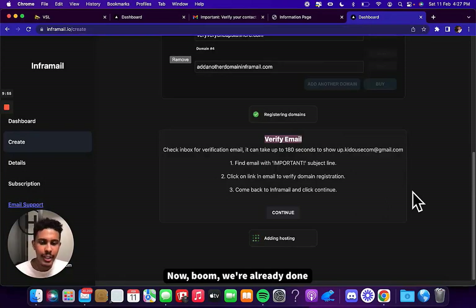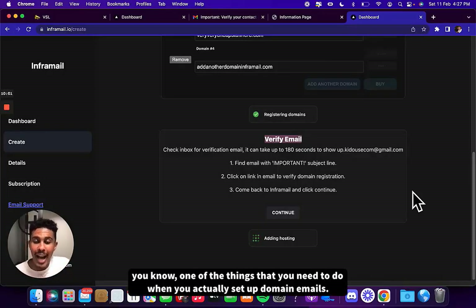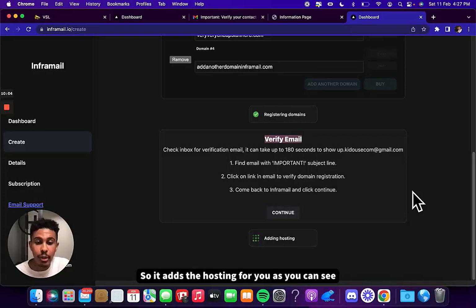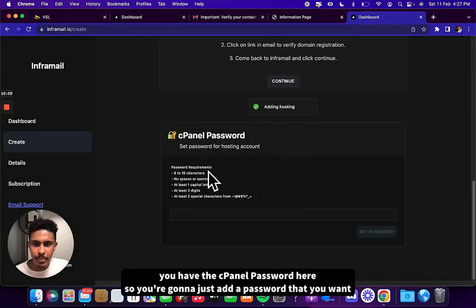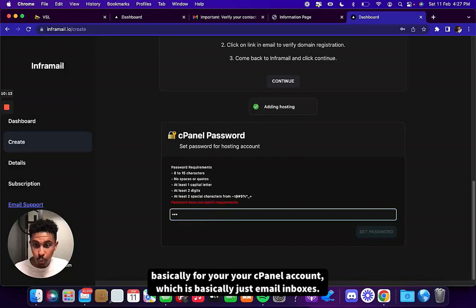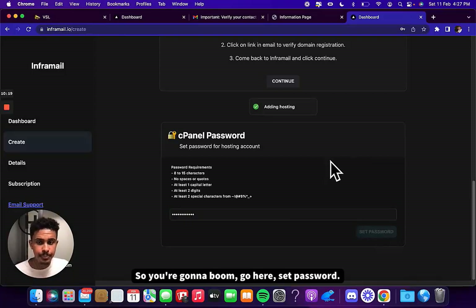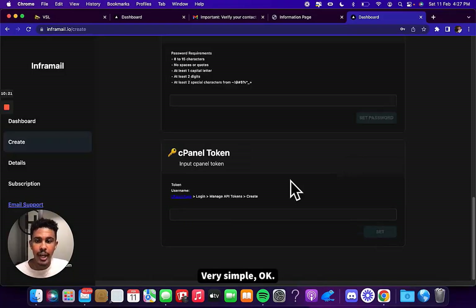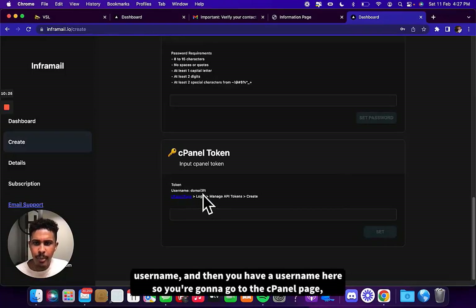It's already adding hosting, which is one of the things you need when you set up domain emails — so it adds the hosting for you. Now you have a cPanel password here. You're going to add a password that you want for your cPanel account, which is basically your email inboxes. You set the password, and it gives you a token and a username — domain3ft in this example. You go to the cPanel page, put in your username and the password you just set, and log in straight into your cPanel.